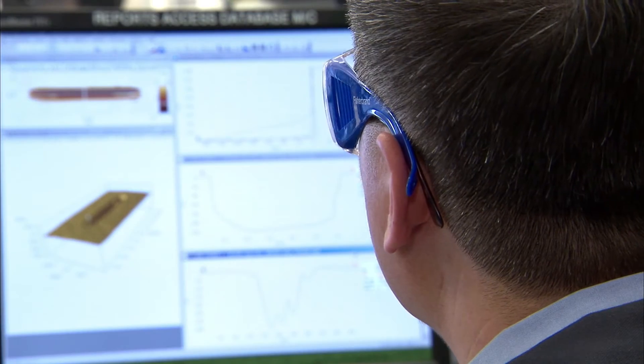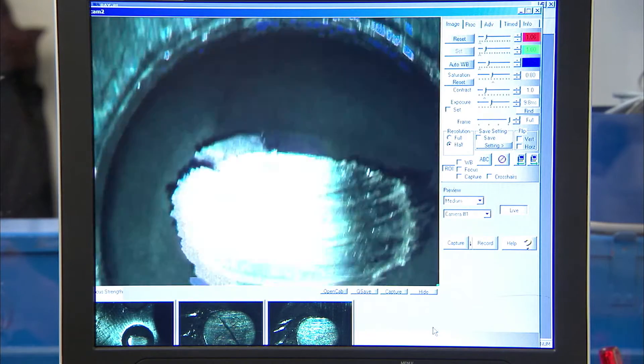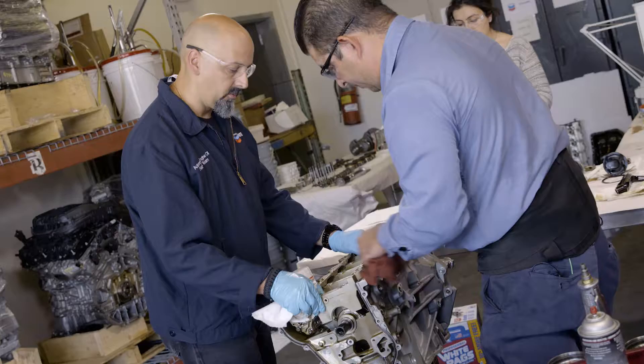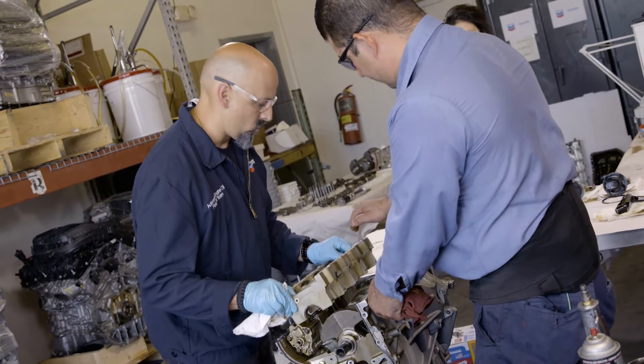At Oronite, we apply an engineering design approach for our field testing. We typically run multiple vehicles on each engine oil formulation to have confidence that the performance we are seeing is the real performance of that engine oil on that vehicle under those conditions.